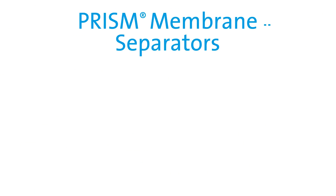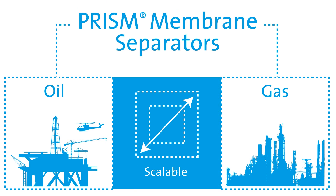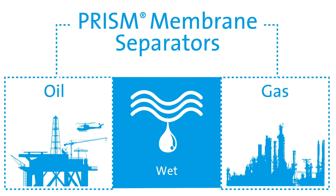PRISM membrane separators are well matched for the oil and gas industry because they are portable, scalable, have no moving parts, and are manufactured to work in harsh environments and extreme temperatures.